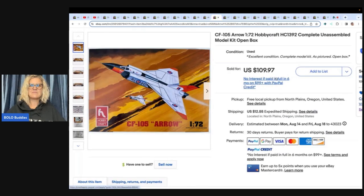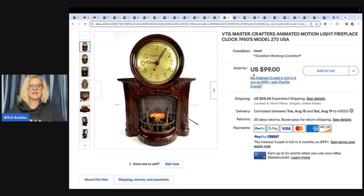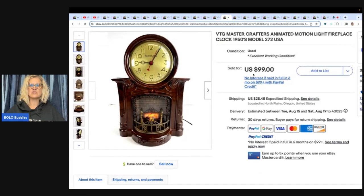This is a CF-105 Arrow hobby craft unassembled model kit with an open box. She bought it at a model buyout for two dollars and sold it for one hundred and nine ninety-seven. And this vintage Master Crafters animated motion light fireplace clock from the 1950s, she got at a garage sale for twenty dollars and sold it for ninety-nine dollars plus shipping.